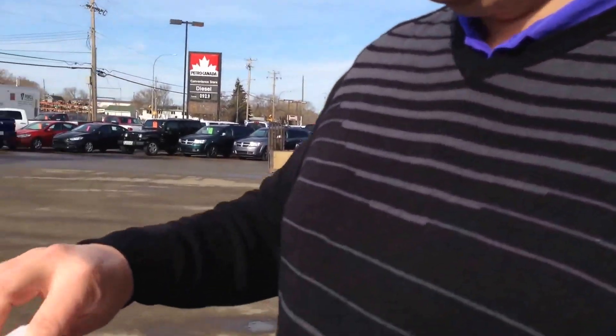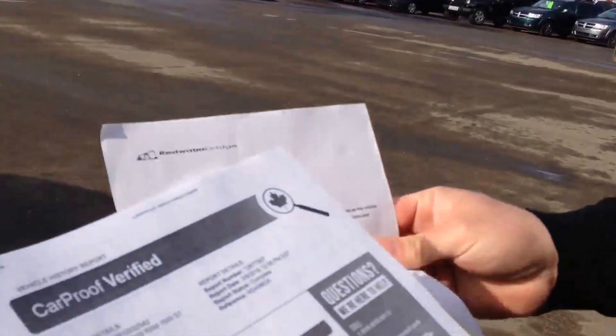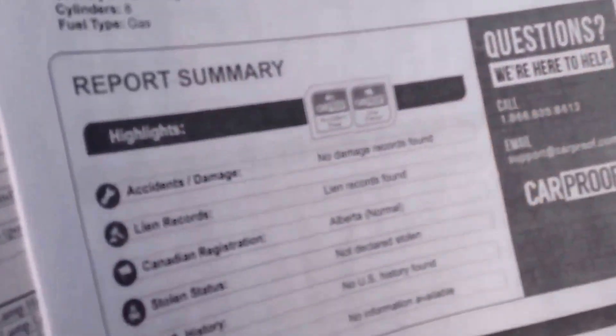Now what we're going to do is go through the CarProof, like all our used vehicles, to make sure it hasn't been in any accidents. No damage records found.